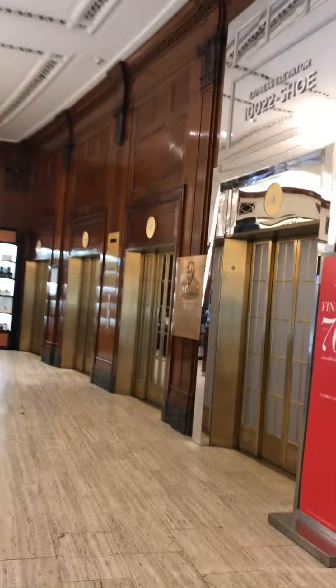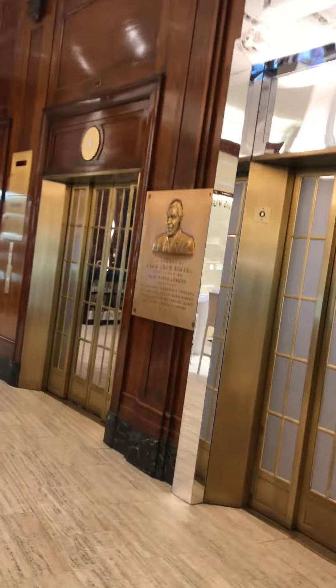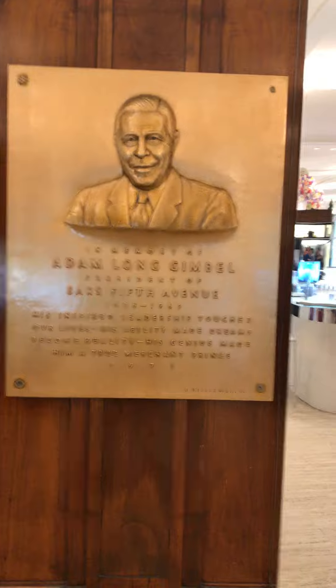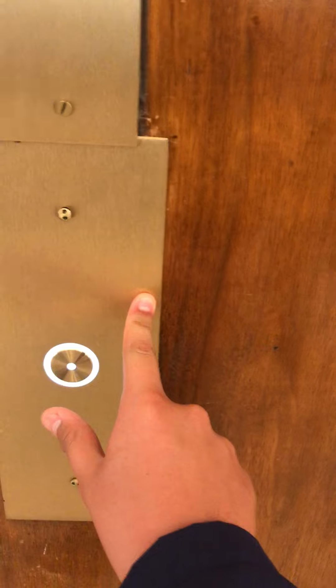These are going to be one set of elevators at Saks Fifth Avenue here at Times Square in New York City, New York. It's a history. This is an Otis elevator.